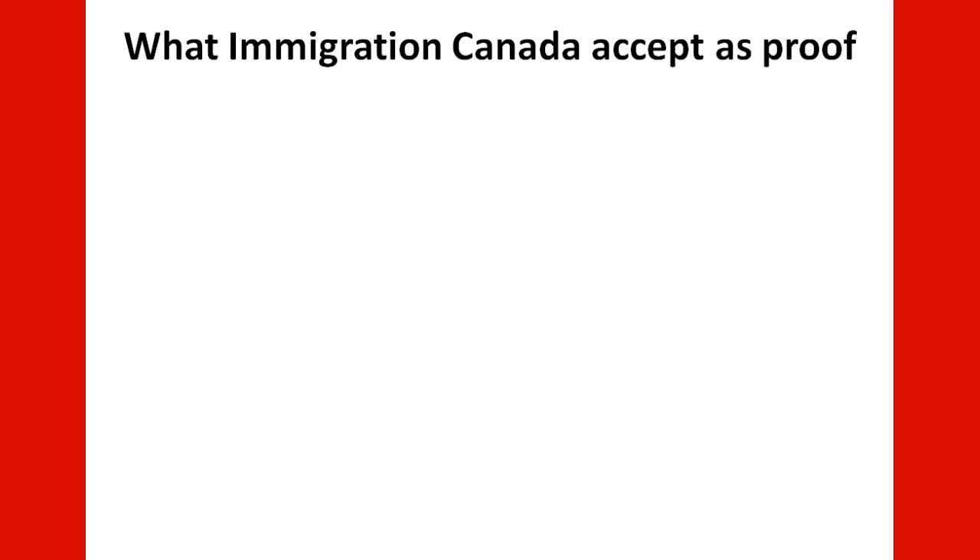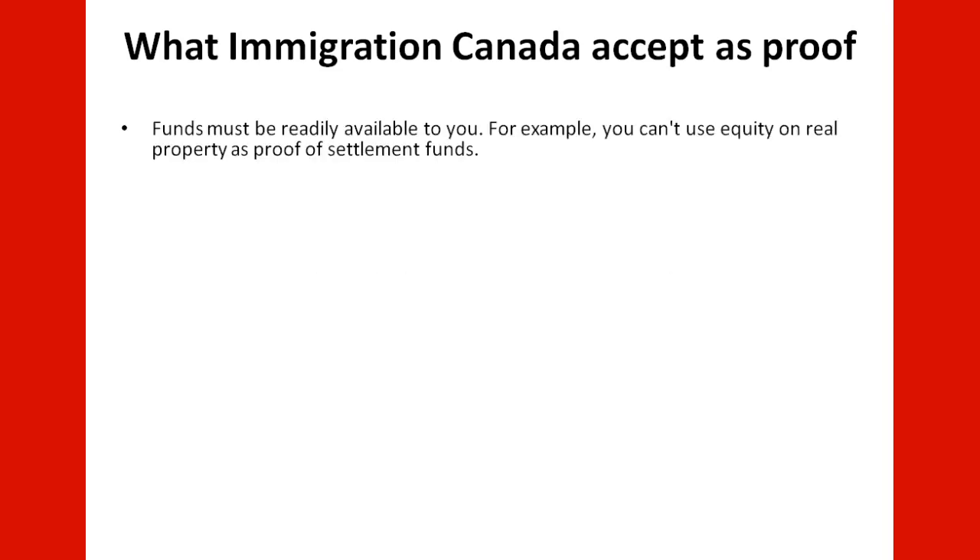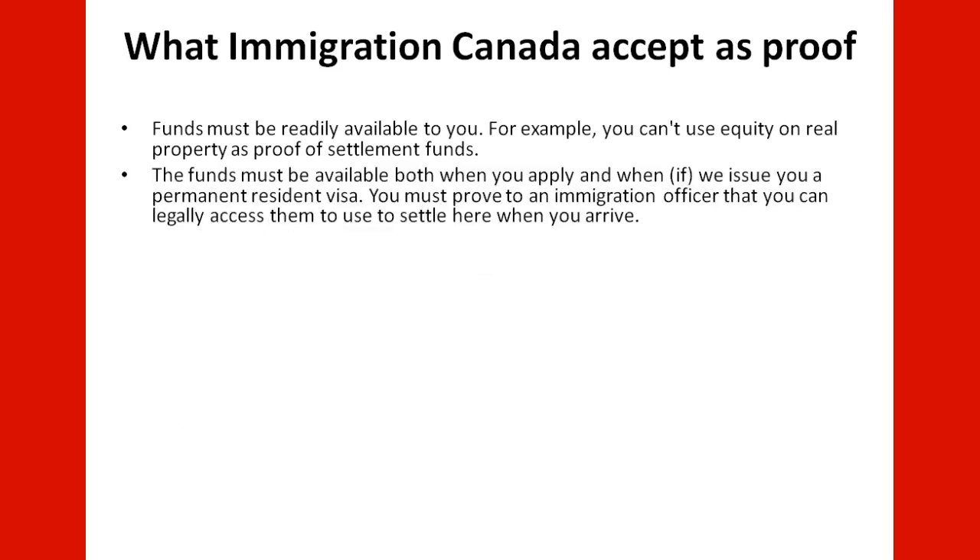What can you use as proof? The funds must be available to you. For example, you can use equity on real property as proof of settlement funds. The funds must be available both when you apply and when the permanent resident visa is issued. You must prove to an immigration officer that you can legally access and use them to settle in Canada when you arrive.